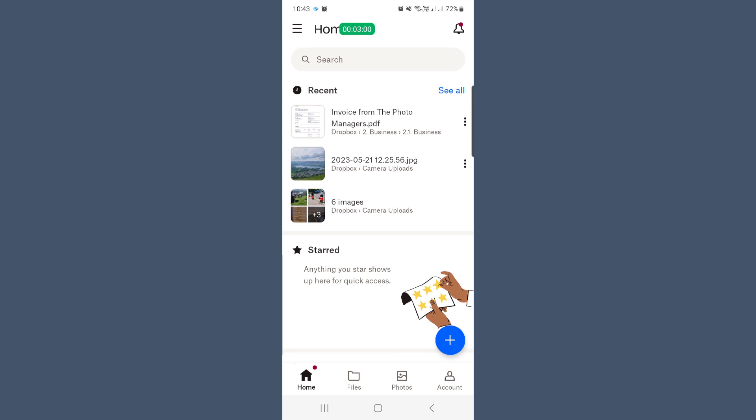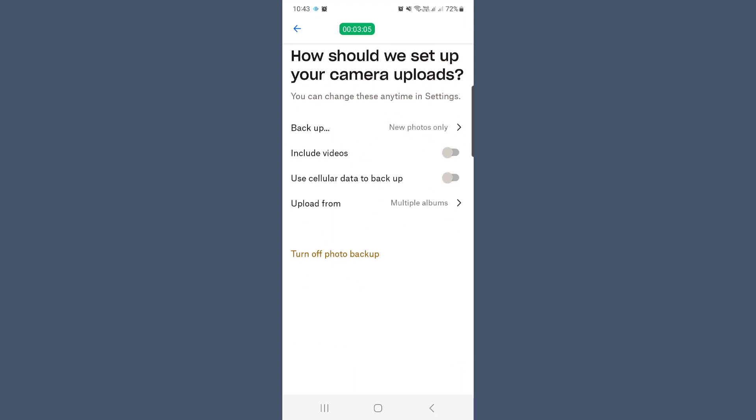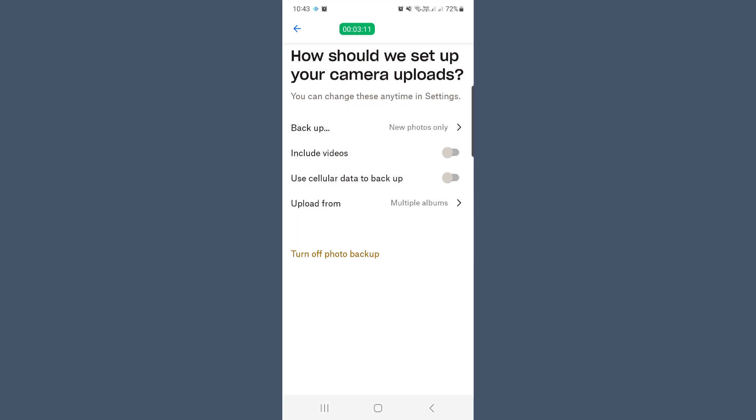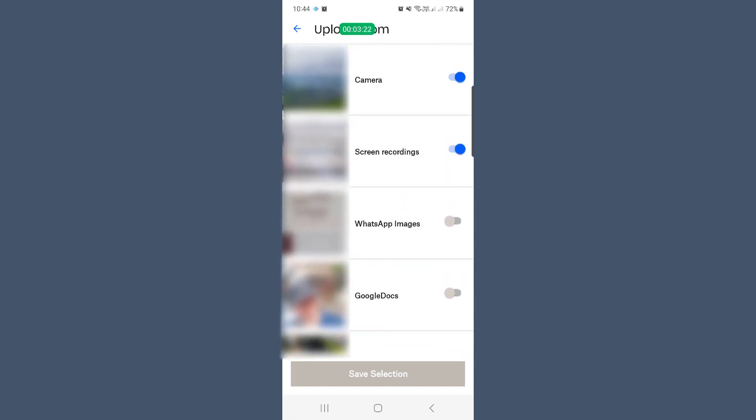Auto upload your images. One feature I really like on Dropbox is that you can set the app to auto upload your photos directly into Dropbox without having to constantly remember. All you have to do is download the app to your phone and go to your account. Then go to camera uploads and switch it on. There are a couple of options — you can back up only new photos or all your photos, and you can say if you want to include videos or not. You can also control which albums are uploaded, so if you don't want your WhatsApp stuff going into your Dropbox account, you can totally stop that.